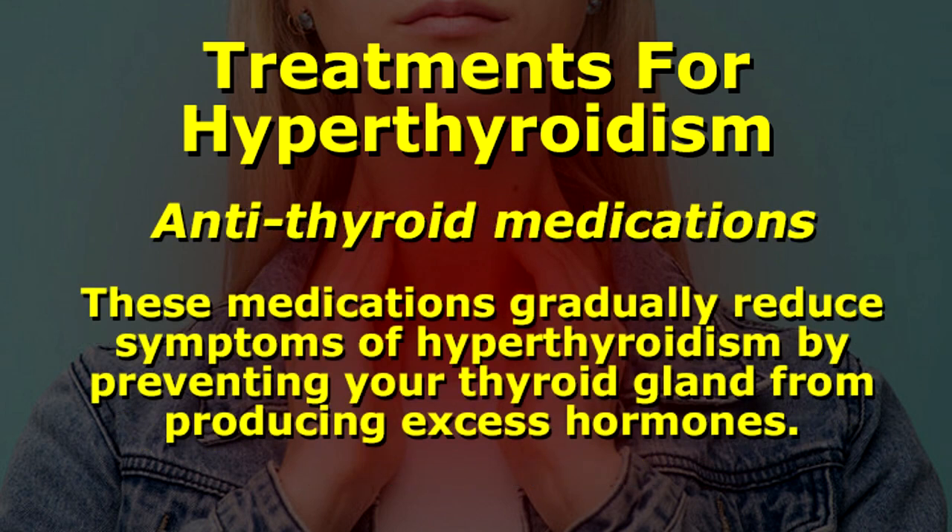Antithyroid medications. These medications gradually reduce symptoms of hyperthyroidism by preventing your thyroid gland from producing excess hormones.